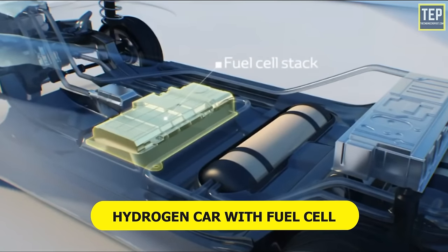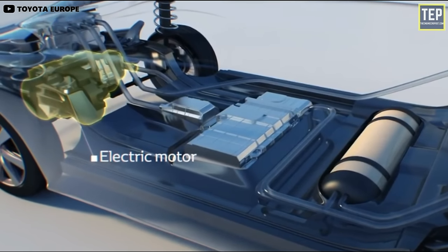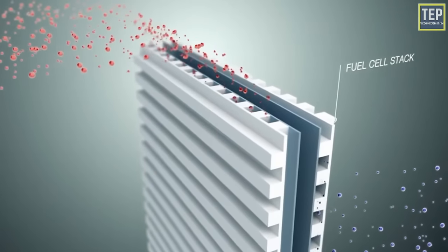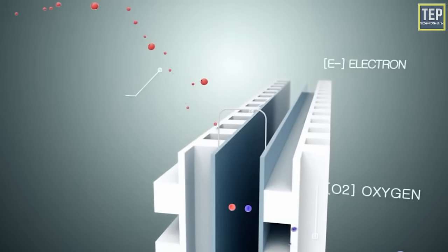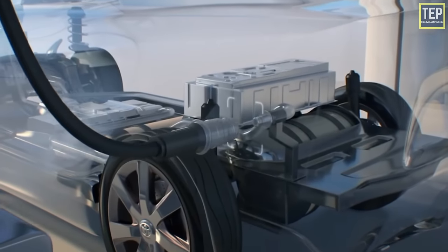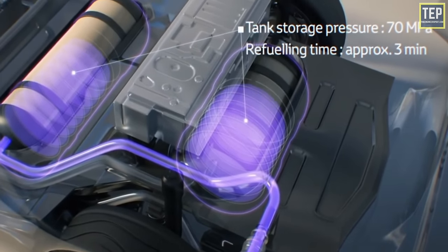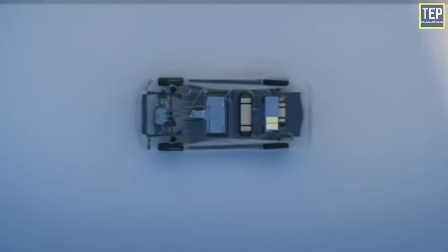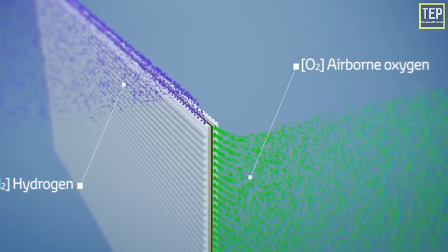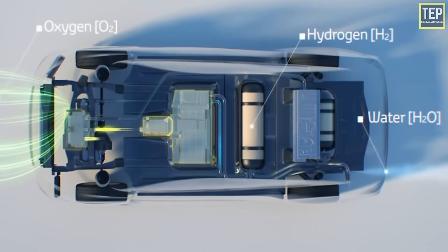A hydrogen-powered car running on fuel cells is powered by an electric motor. It consists of a fuel cell — a device that takes chemical energy in the form of hydrogen and turns it into electricity. Hydrogen stored in a thick-walled, crash-tested tank usually under the rear seat is mixed with air and pumped into the fuel cell, where a chemical reaction extracts electrons from the hydrogen.